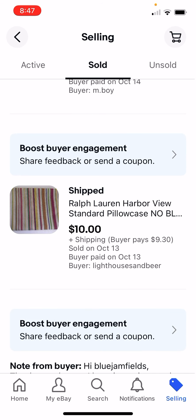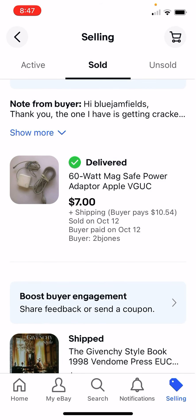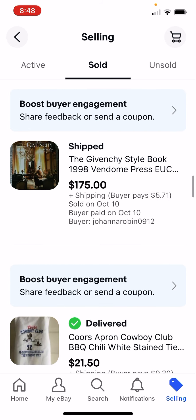Ralph Lauren is a great brand of sheets - old Ralph Lauren sheets. I paid $0.50 for this, I got $10. This was an old cord I had lying around, just wanted to get rid of it but make money on it, so I got $7. This was kind of a dream purchase - I paid $0.15 for this book because I got 10 for $1.50, and I sold it for $175.